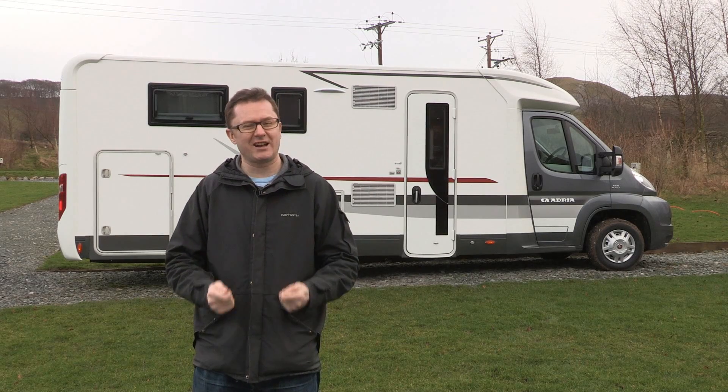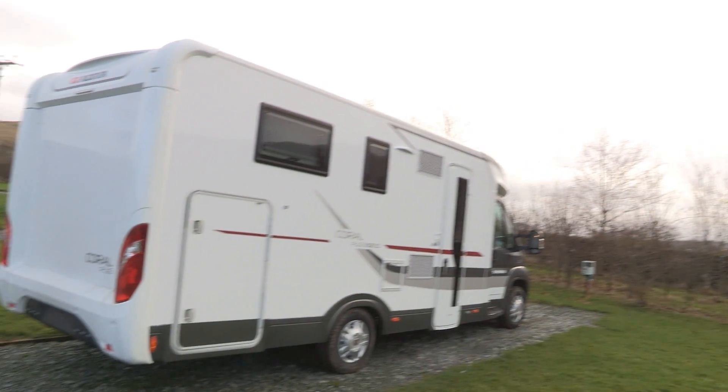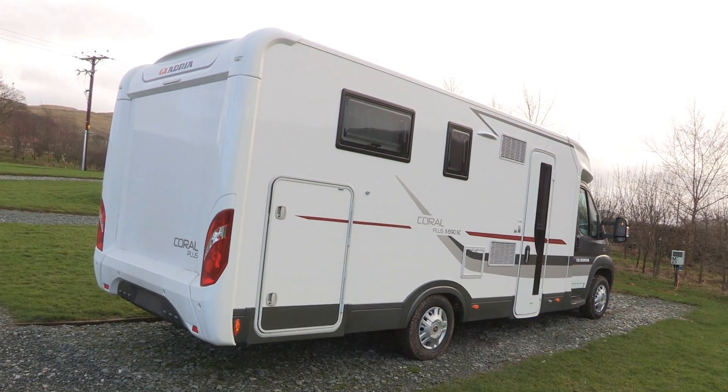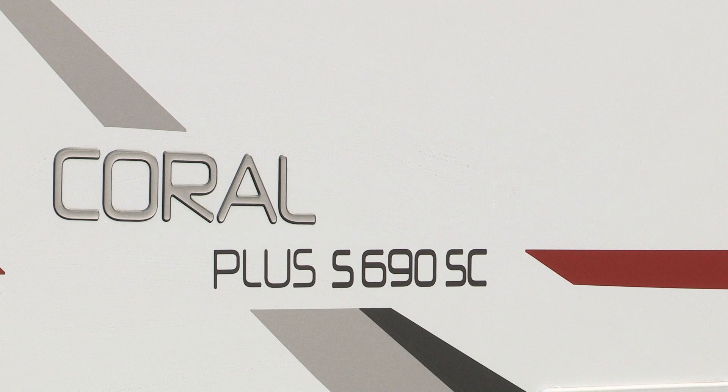The Coral Plus S690SC is a three-berth low profile from Adria, a Slovenian brand which is one of the biggest leisure vehicle producers in Europe. These guys know how to build a fantastic motorhome as we'll soon find out.